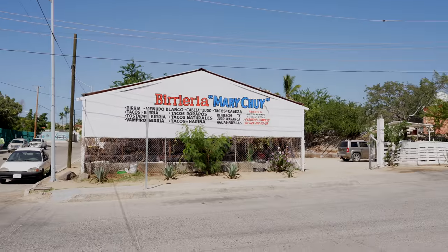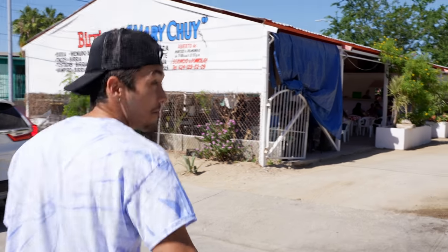This has got to be one of the most sus restaurants we've ever gone to, but we're in Mexico so let's go see how good the food is. Smells good, come on.